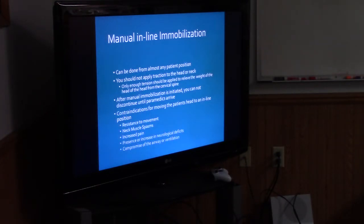Manual inline immobilization can be done from almost any patient position. You should not apply traction to the head or neck — only enough tension to relieve the weight of the head from the cervical spine. After manual immobilization is initiated, you cannot discontinue until paramedics arrive and you fully immobilize the patient, or you completely clear them. Contraindications for moving the patient's head to an inline position: resistance to movement, neck muscle spasms, increased pain, presence or increase in neurological deficits, and compromise of the airway or ventilation.